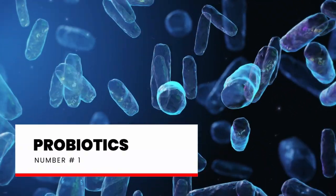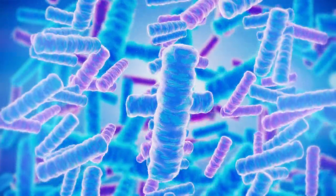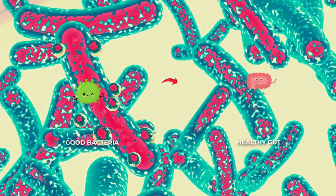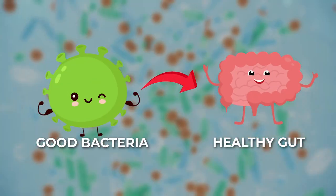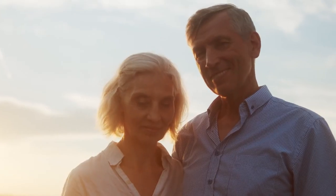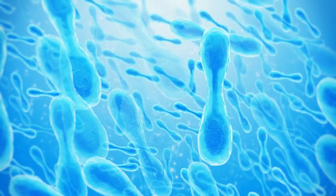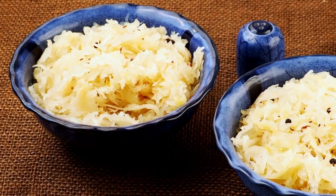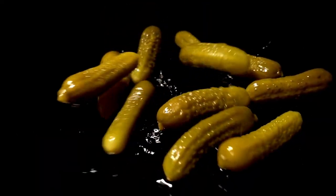Number 1: Probiotics. Probiotics are living microorganisms such as bacteria and yeast, but friendly ones with many health benefits. They are called good bacteria because of their positive effects on our gut and overall health. You can easily have them by eating probiotic foods, like yogurt, sauerkraut, kimchi, and other fermented foods and supplements.